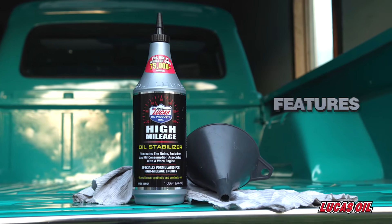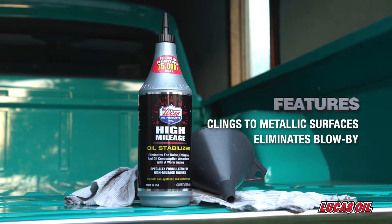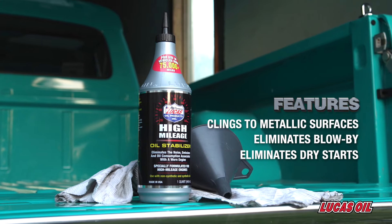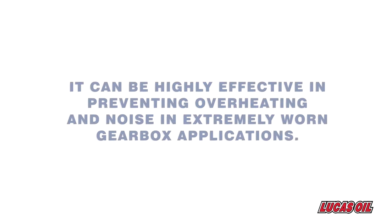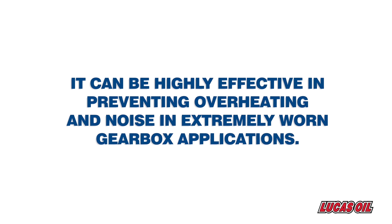Lucas' High Mileage Stabilizer creates a coating that clings to metallic surfaces, eliminating blow-by and the dry starts that cause the most damage and wear in older engines. It can be highly effective in preventing overheating and noise in extremely worn gearbox applications.